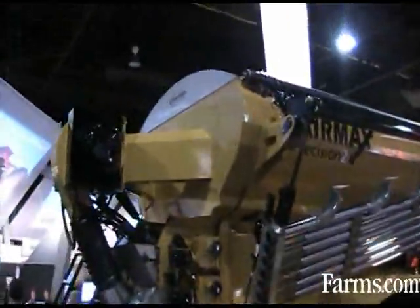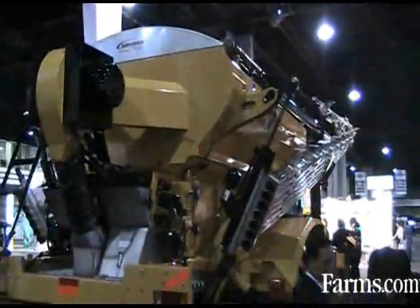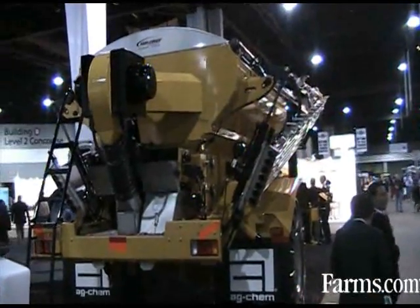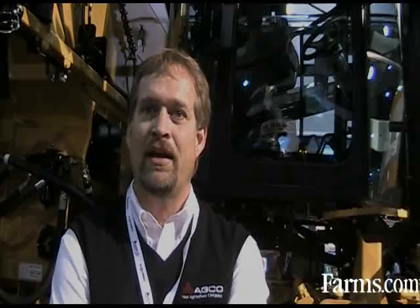What we've seen in the industry is that you're gaining two to three miles per hour over traditional power shift transmissions, because you're not dictated by a gear. You can more or less pick the speed that you want to run and not be dictated by a gear. We find customers gaining up to 15% more in acreages covered per day.